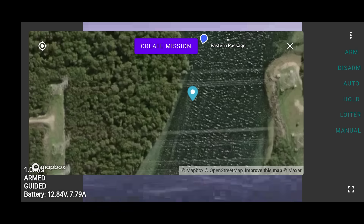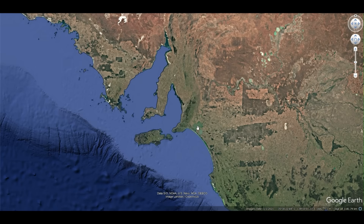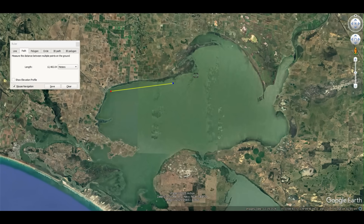With the addition of solar panels, I expected the boat could operate effectively indefinitely. So I planned to circumnavigate Lake Alexandrina in South Australia, a distance of about 100km, over a series of days with the boat staying stationary overnight.